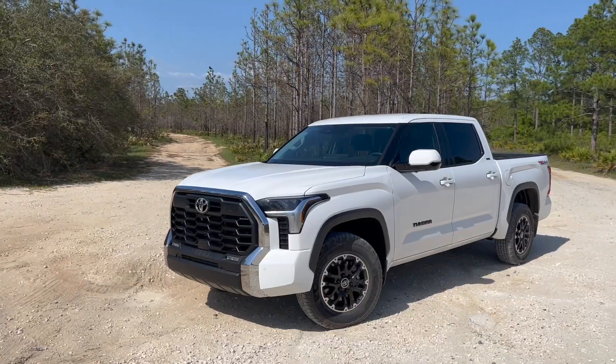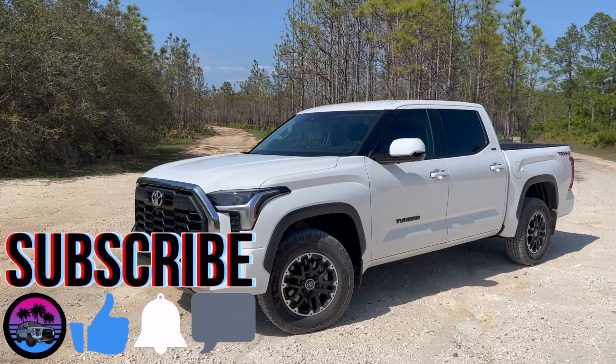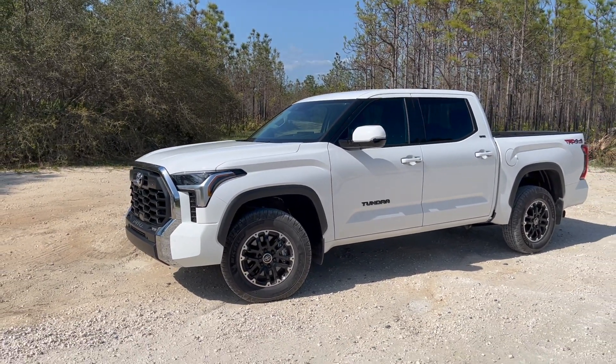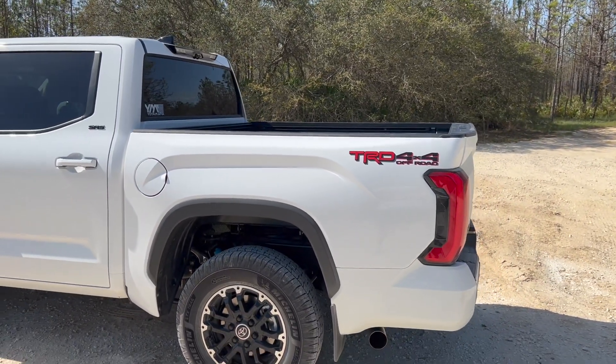In this video I'll talk about five things that I dislike about my 2022 Toyota Tundra. I'll also have a five things that I like about this truck, but we'll talk about the dislikes first, because not everything is perfect.